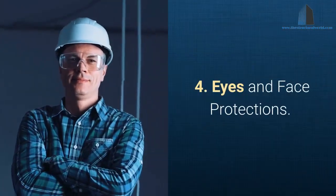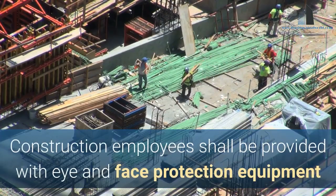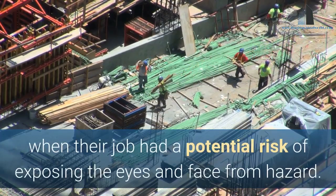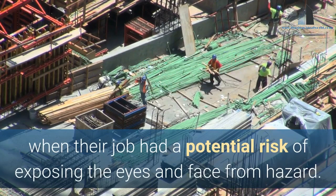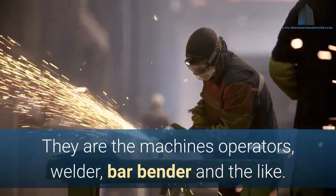4. Eyes and Face Protection. Construction employees shall be provided with eye and face protection equipment when their job has a potential risk of exposing the eyes and face to hazard. These include machine operators, welders, bar benders, and the like.